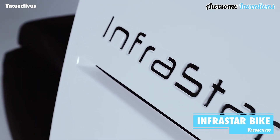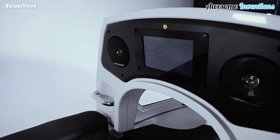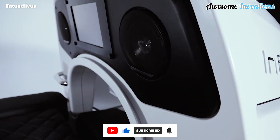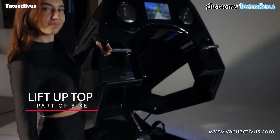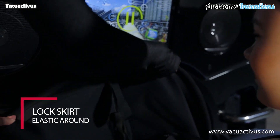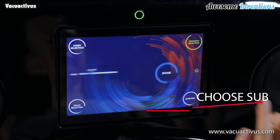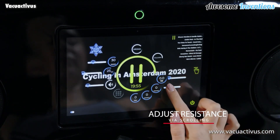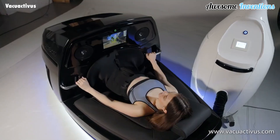Introducing the Infra Star Bike. It combines unique technologies including deep vacuum resistance, infrared heat, cryotherapy, pure oxygen breathing, collagen rejuvenation, and aromatherapy. The Infra Star Bike has the ultimate fat reduction, shaping, and rehabilitation technology on the market. The machine creates a negative vacuum resistance as it draws out air from within the capsule, providing the benefits of cellulite reduction and improved blood and lymphatic circulation.